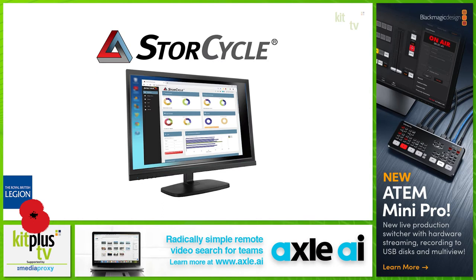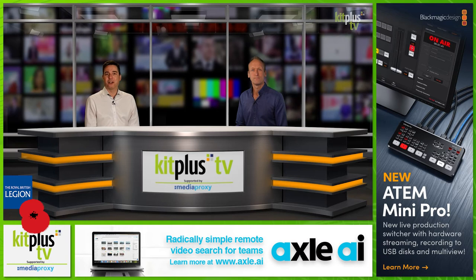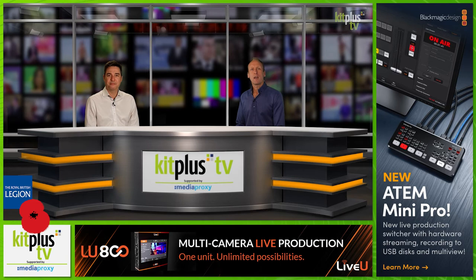Spectrologic have rolled out significant enhancements to StoreCycle, its storage lifecycle management software solution. StoreCycle adds new enhancements to ensure that an organisation's data is identified, migrated, accessed and protected on the right tier at the right time throughout its lifespan.